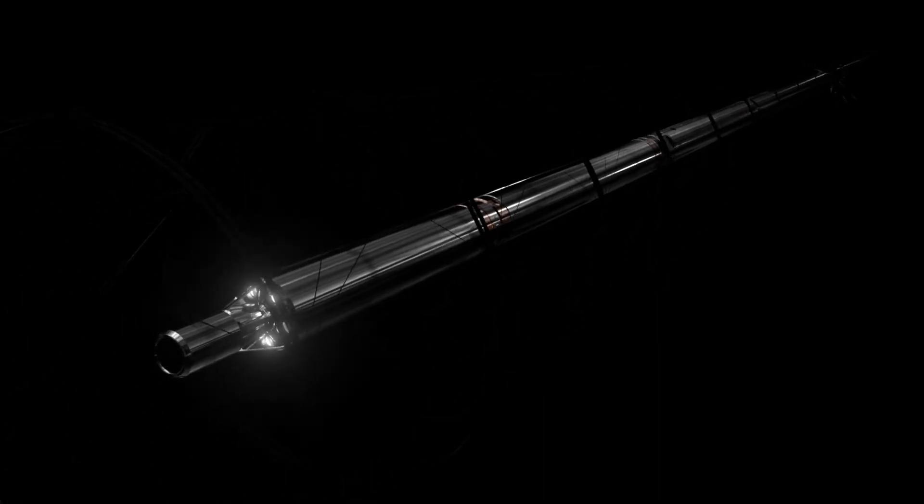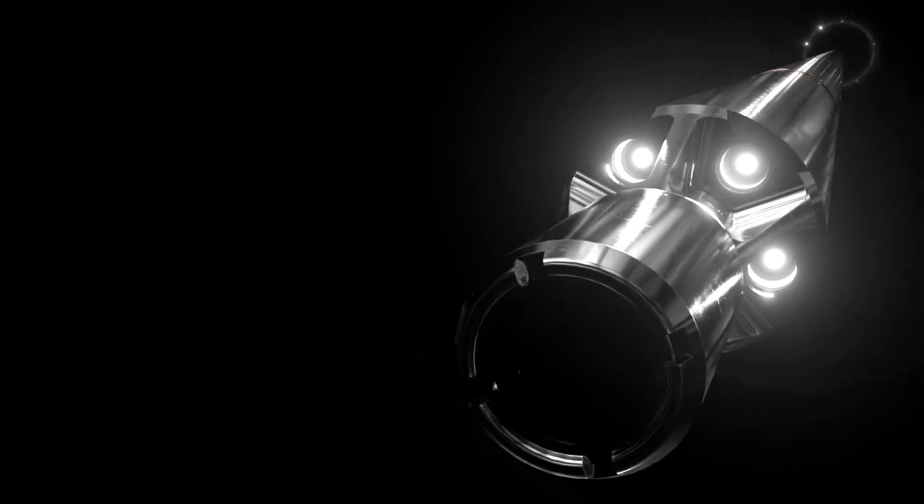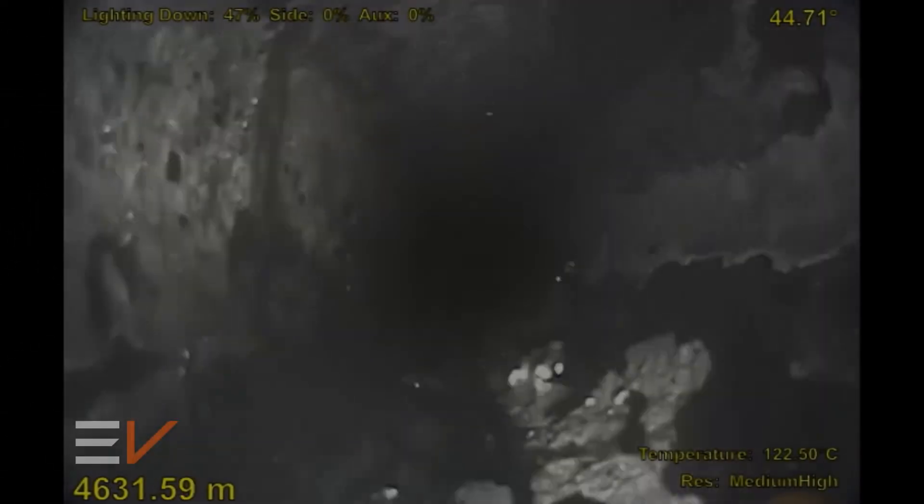EV's Optus R125 camera was deployed on an electric line, with real-time footage providing a visual inspection of well status and pinpointing zones of water entry.